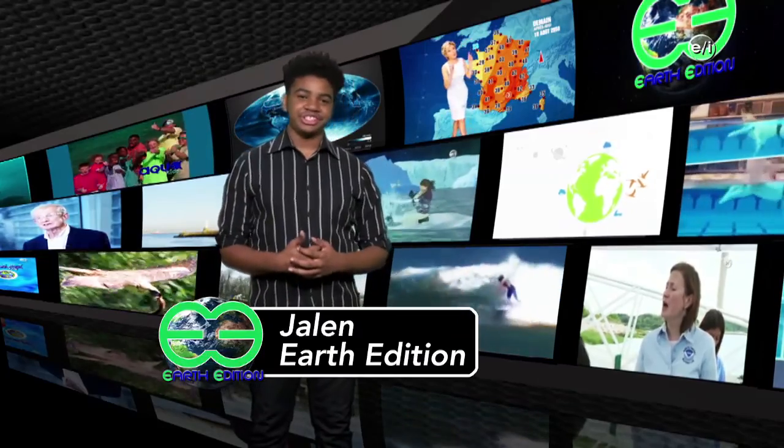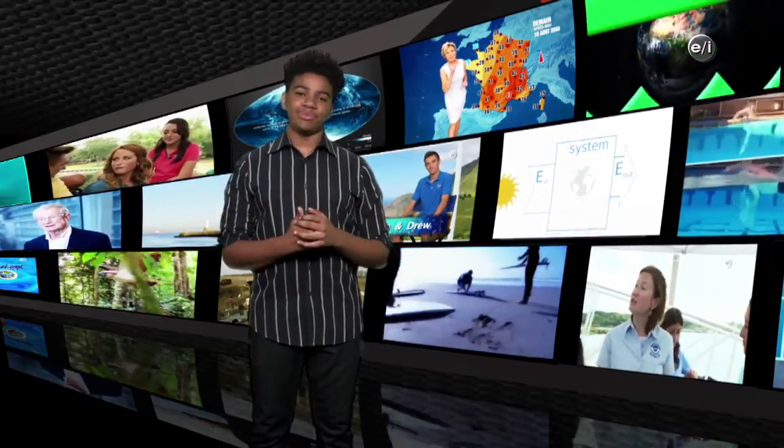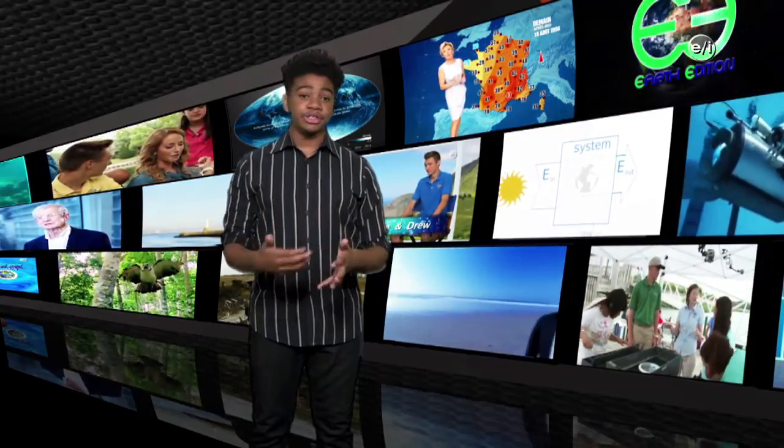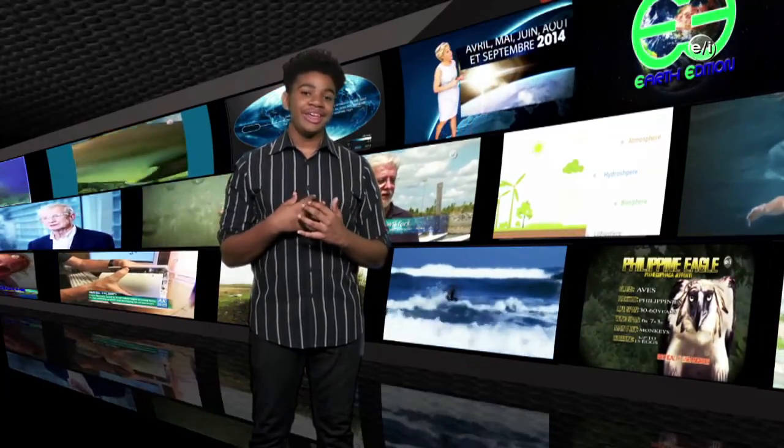I'm Jalen, and this is Earth Edition. Rivers connect to land, lakes, bays, and seas. They circulate important things like nutrients and sediments, and support many species of fish, plants, and animals. Rivers provide us with food to eat, energy for electricity, and beautiful places to enjoy recreation, so protecting and restoring our rivers is very important. It's estimated that 10,000 to 20,000 freshwater species are gone or at risk, and 37% of the world's freshwater fish species are on the brink of extinction. The good news is that there are many wonderful programs in place for our rivers, and each of us can do our part. Find out how to help with your local waterway cleanup and help your family practice water conservation with easy tips around your home and yard. I'm Jalen, and this has been Earth Edition.